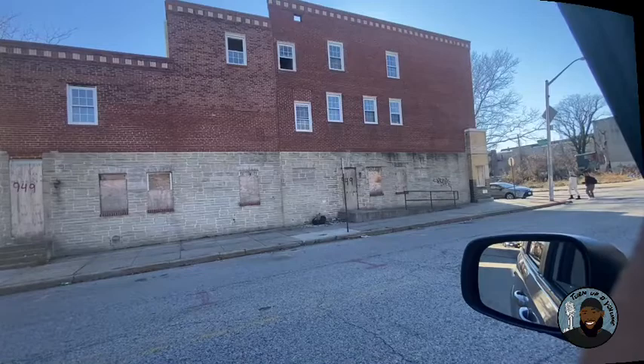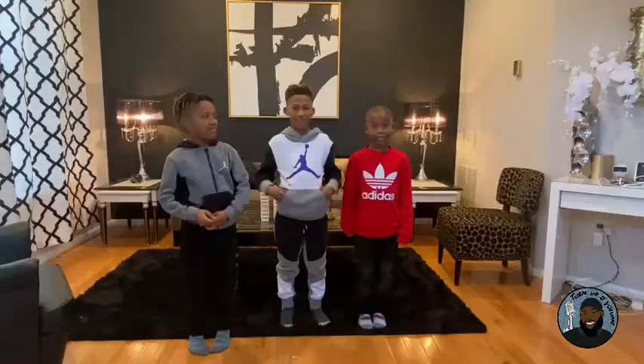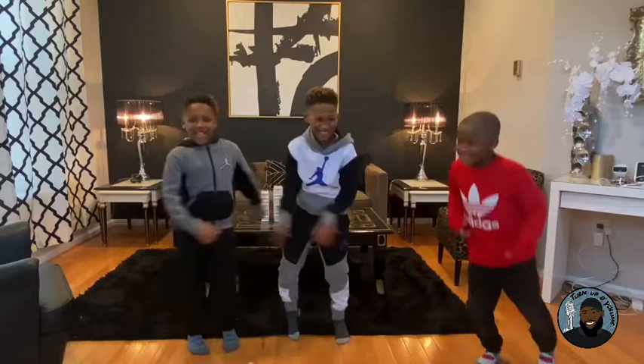Hey, I'm Ned and I'm a DJ. Hey, I'm Seth and you're watching Turn Up the Volume. Turn up the volume. Turn up the volume.